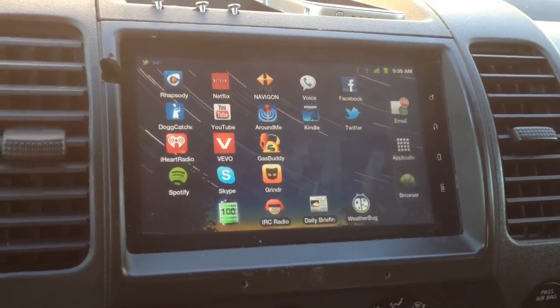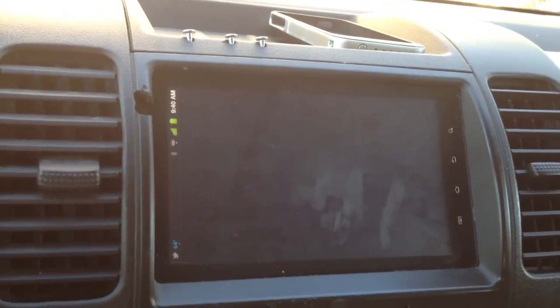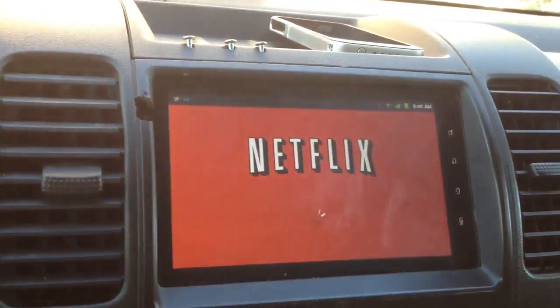Literally, Netflix — and this is all using the built-in 3G internet connection.